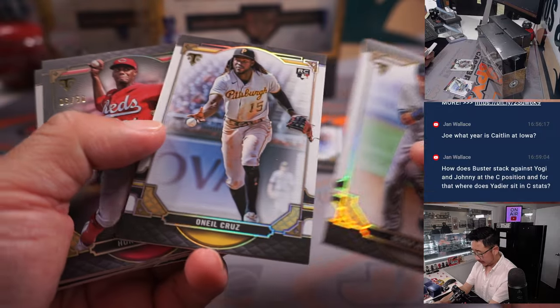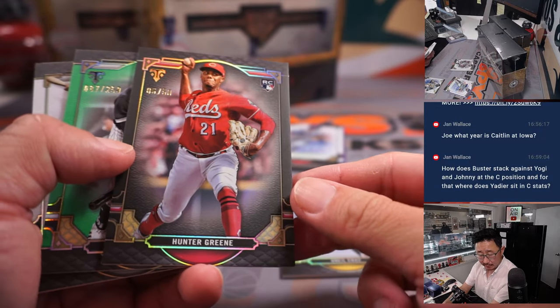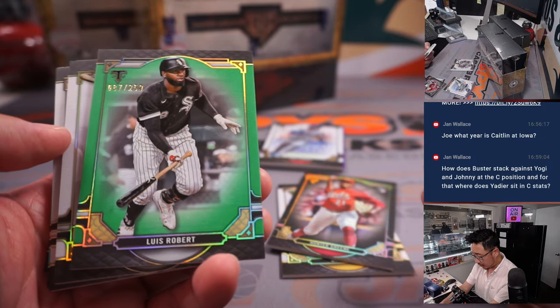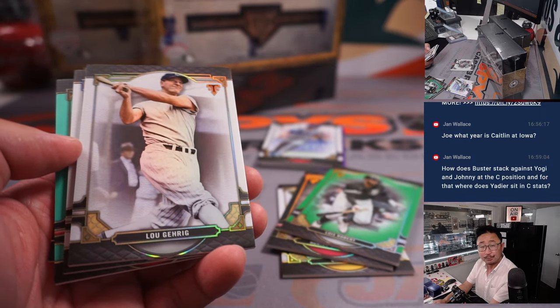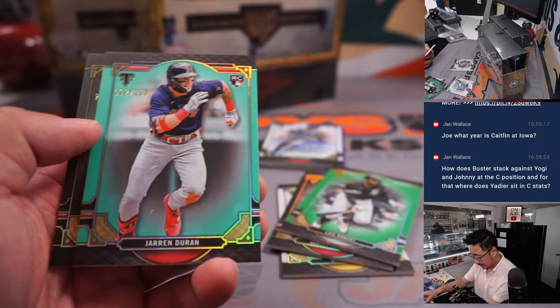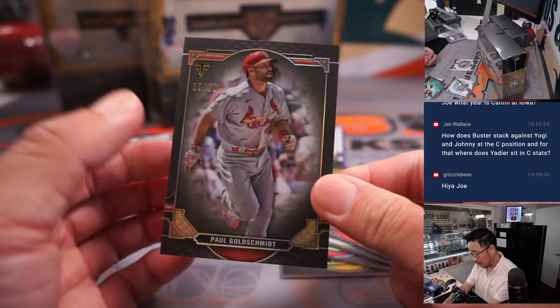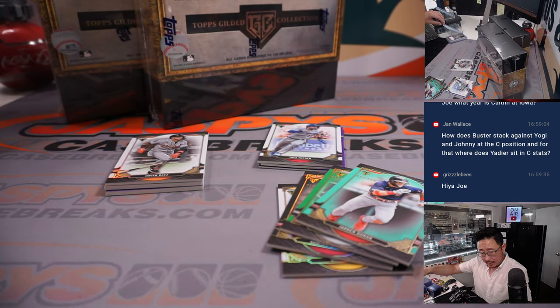Got an O'Neal Cruz rookie card for the Pirates — that'll be for Brian K. Hunter Green at 250 for Tristan and the Reds. Luis Robert to 259 for Michael in the White Sox. Jaron Duran to 150 for the Red Sox. And Paul Goldschmidt to 50 for the Cardinals — that'll be for Adam.